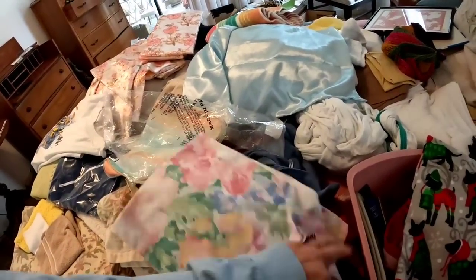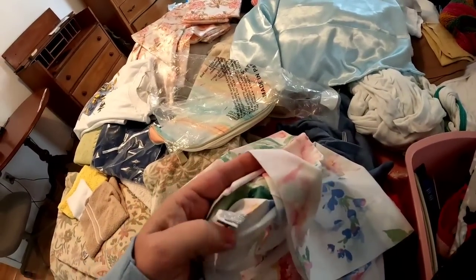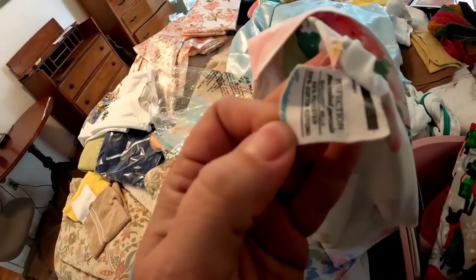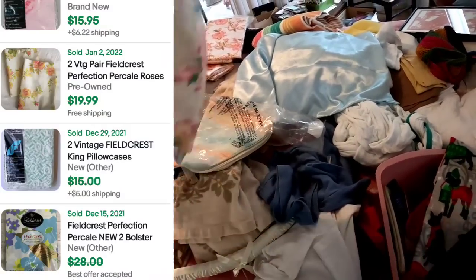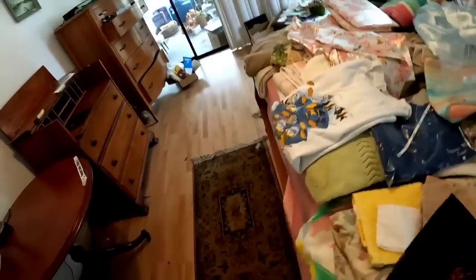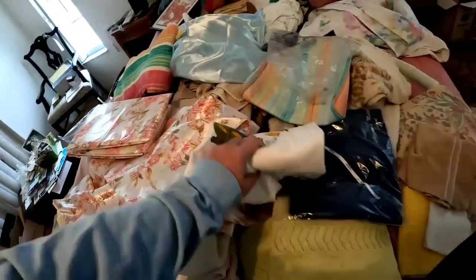Some old pillowcases can be worth good money depending on the brand. Let's see what this one is — this one is Perfection. I don't see another one; I would like to see two of them. But this little shirt from Cozumel does have some staining though.